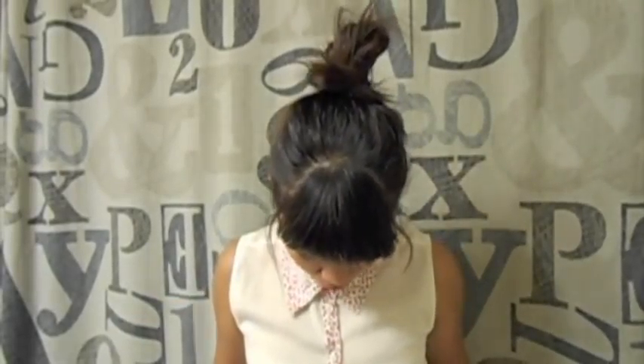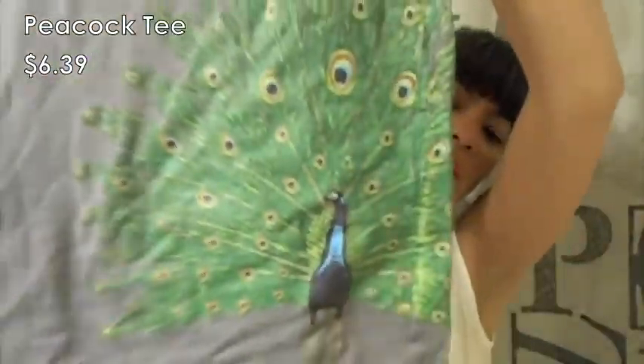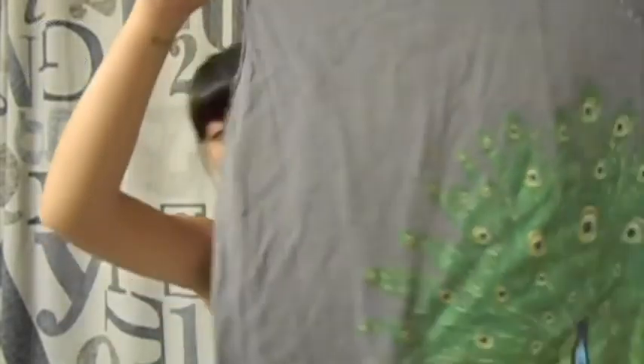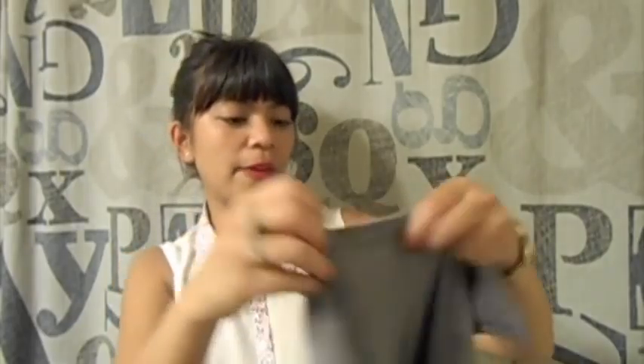It was $3.99 and then 20% off of that. I got this — this is the last thing that I got from Value Village. This is just like a cutoff tee that has a little peacock graphic right here. It's by Bitten from Sarah Jessica Parker and this was $7.99 — a little pricey, but I really like the graphics on there. And it was 20% off.